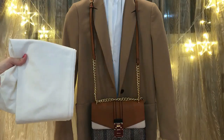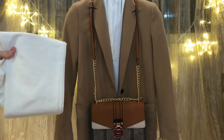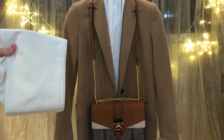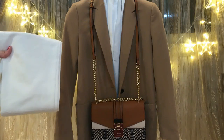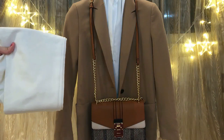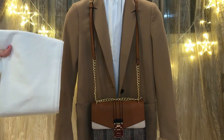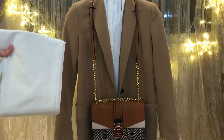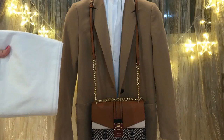How to style white jeans in winter? Look at this lovely camel coat or jacket. You can pair a camel jacket with a white blouse or sweater and white jeans. Finish this look with a brown bag and white sneakers or white boots, as you prefer. That's another classic look in winter and a great combination between camel and white.